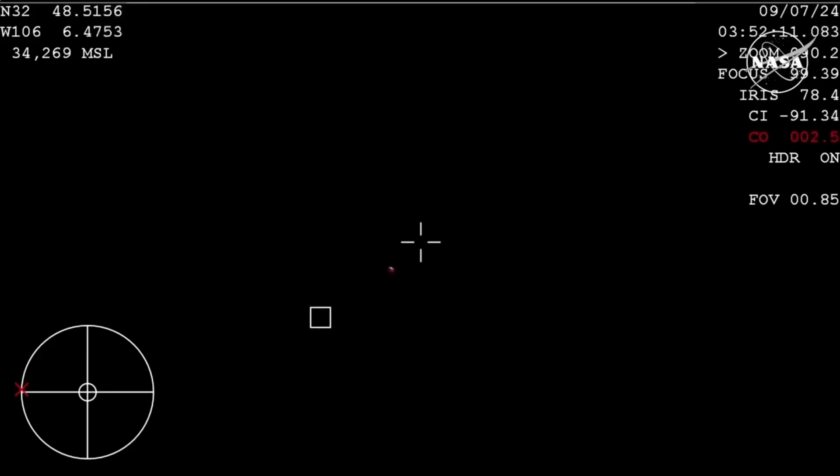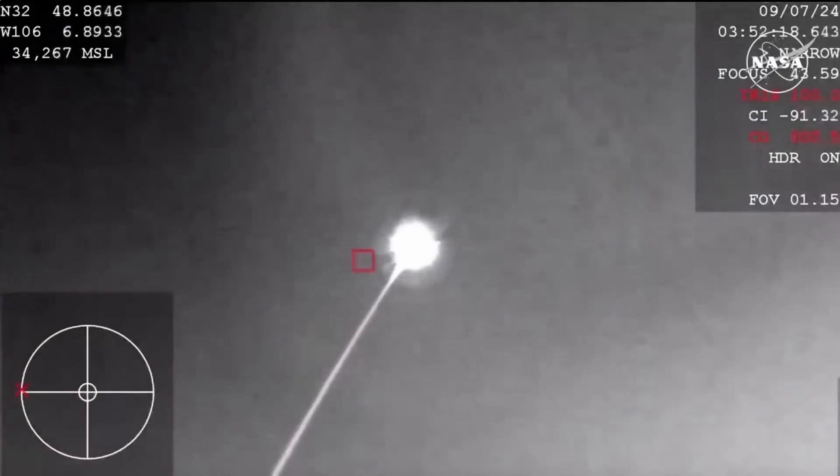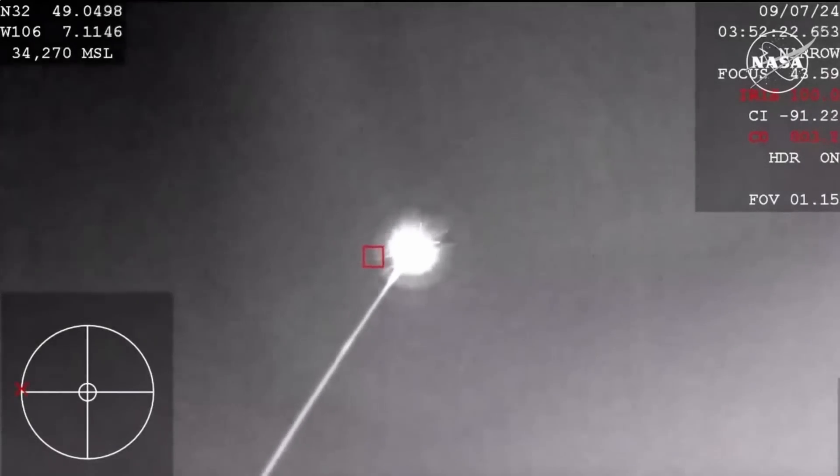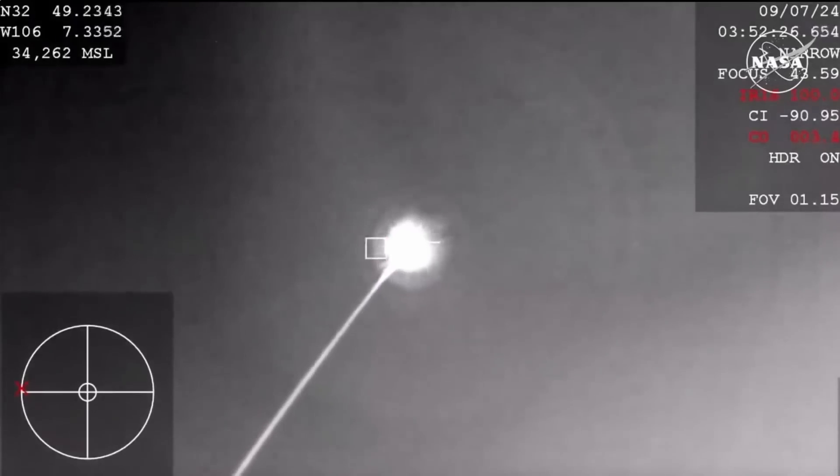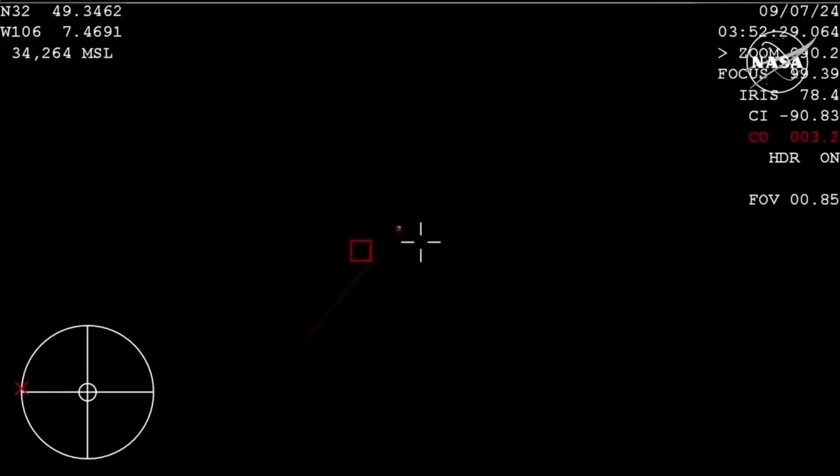The WB-57 should continue to give us a view until the drogue parachutes deploy, and then we hope to pick it up with the Cessna that is also in the area. Flight controllers here in the room are reporting that we are out of that blackout period and everything is looking good. Starliner remaining nominal as she returns to Earth.